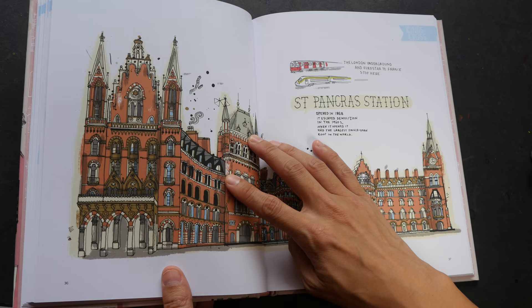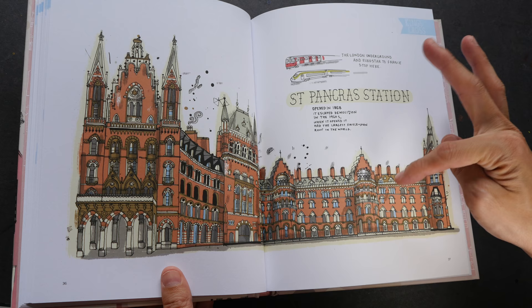The British Museum is in here, and also St. Pancras Station — which is quite difficult to draw.